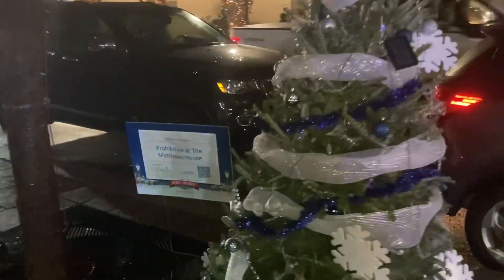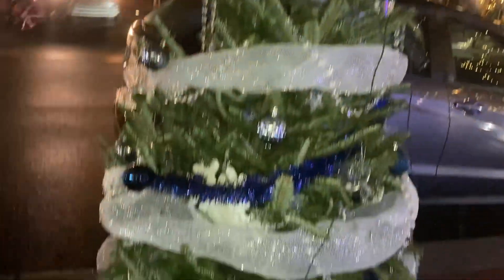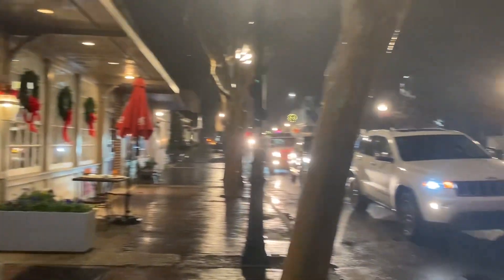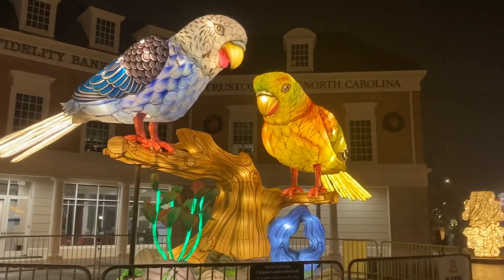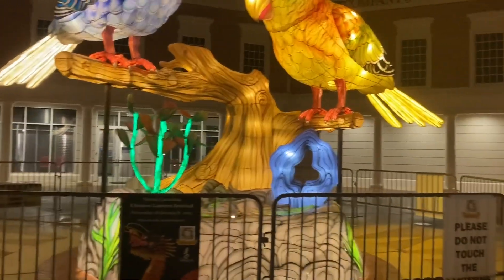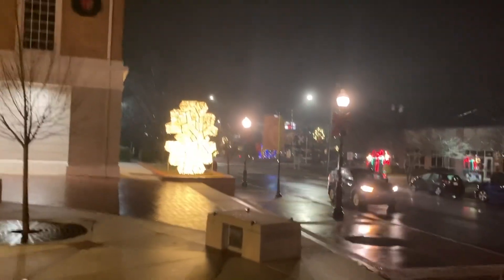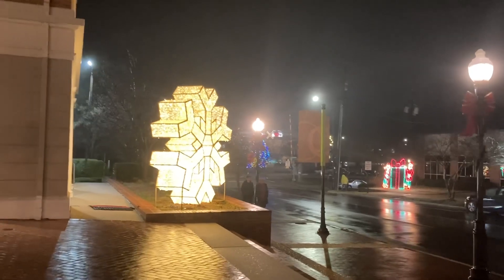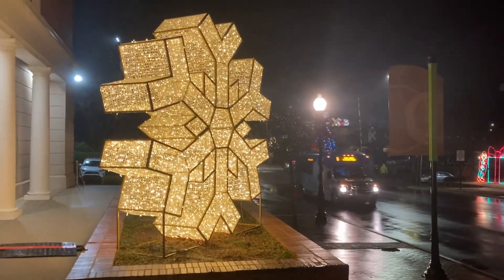This is the Prohibit at the Matthews House — got little champagne glasses. We're right here in front of Ashworth Drugs. Now we're at the birds — these are from the North Carolina Chinese Lantern Festival. We've been to the North Carolina Chinese Lantern Festival at Koka Booth and have done videos. We're going back this year. It's definitely a beautiful thing — it has cool things like people spinning plates and acrobatics as well.